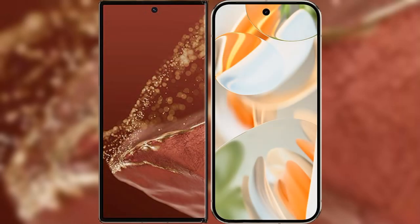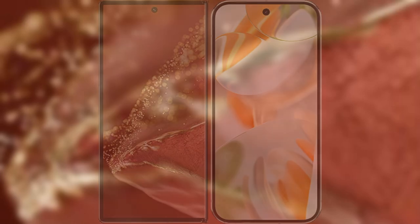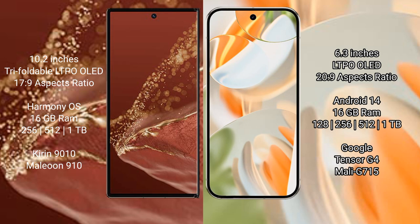I will compare the new Huawei Mate XT Ultimate with Google Pixel 9 Pro. Huawei Mate XT Ultimate features a 10.2-inch triple foldable LTPO OLED display. Google Pixel 9 Pro features a 6.3-inch LTPO OLED display.